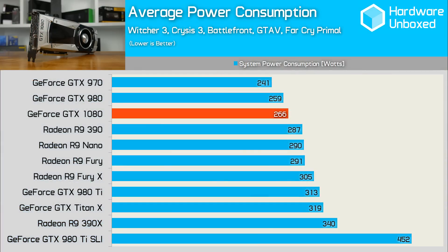Nvidia have been touting the 1080 as being a huge step forward in terms of efficiency, boasting twice the performance watt for watt. I averaged out the power consumption for all of these cards in Witcher 3, Crysis 3, Battlefront, GTA 5, and Far Cry Primal, and the results speak for themselves. The 1080 consumed just 266 watts on average, which was 20% less than the Titan X, to provide an average 21% better performance. This is undoubtedly a huge step forward, and gamers and their parents who pay the power bills worldwide will be pleased to hear it.